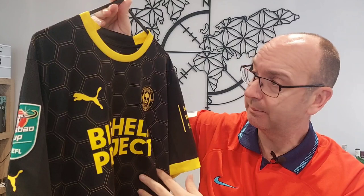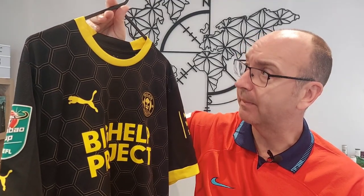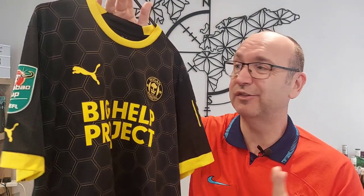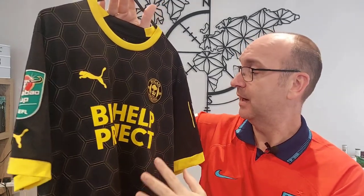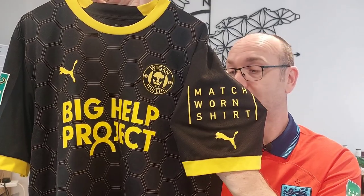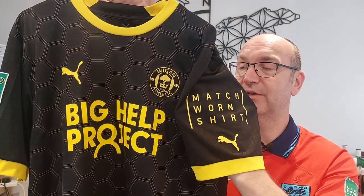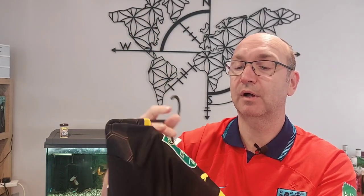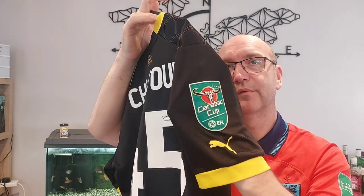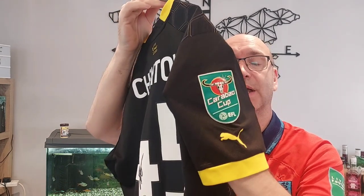That was a season when they had gone up from League One into the Championship, so a big season for the team. They had mixed fortunes in 2023, which we'll come on to in a moment. But as you can see here — what really struck me about this shirt — it's just eye-popping, I just love that black and yellow combo. The eagle-eyed among you will have noticed two things: firstly, there's a matchwornshirt.com sponsor on the sleeve — I wasn't aware they sponsored teams — and also this shirt is from a Carabao Cup game.